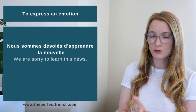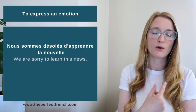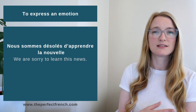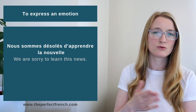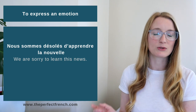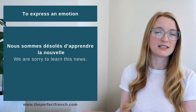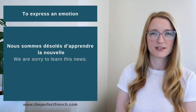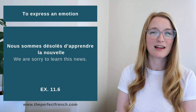The subjunctive is not used if the adjective is followed by an infinitive verb. For example: 'Nous sommes désolés d'apprendre la nouvelle' — We are sorry to hear the news. There's no 'que' and no subjunctive here — just the infinitive. The second exercise is 11.6. Be careful: in this lesson I give many examples where the subjunctive is not used, and some of those may appear in the exercises.